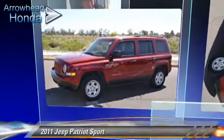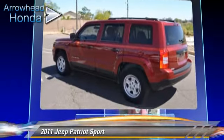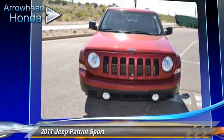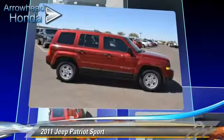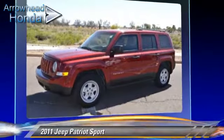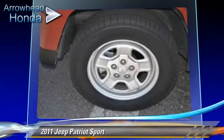The 2011 Jeep Patriot, powered by a 2.4-liter 4-cylinder engine with a 5-speed manual transmission. This vehicle, with fewer than 45,000 miles on the odometer, is well equipped. This Jeep features front-wheel drive, fog lights, and dual front airbags. Safety features include traction control, stability control, and ABS.